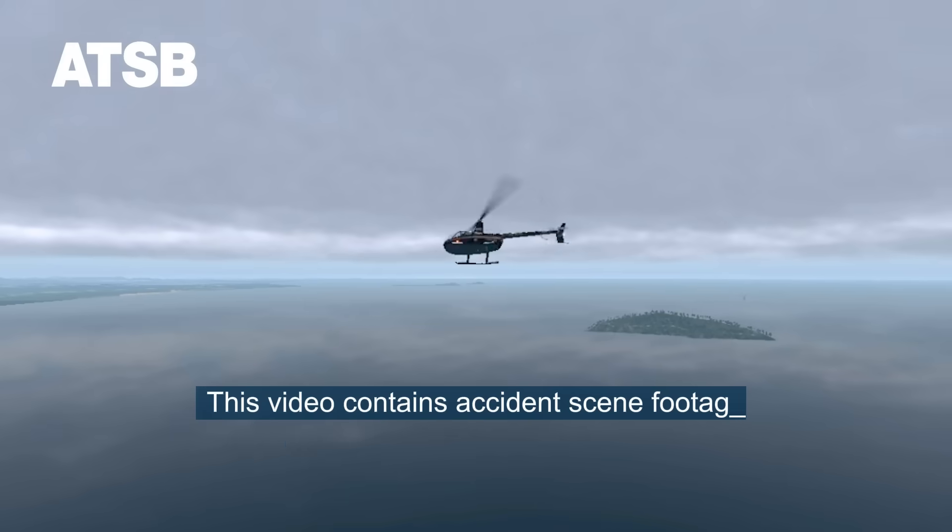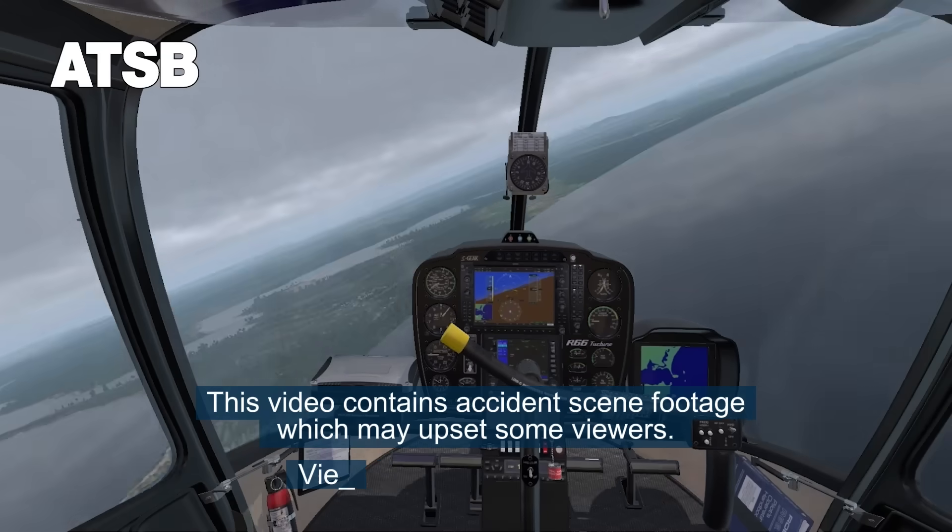This video contains accident scene footage which may upset some viewers. Viewer discretion is advised.